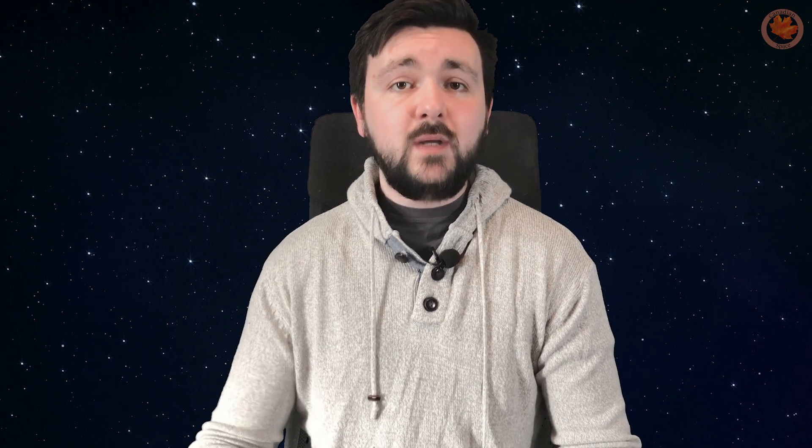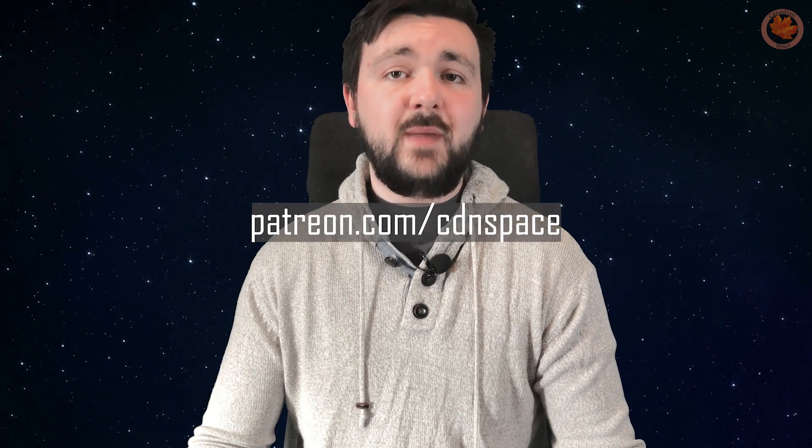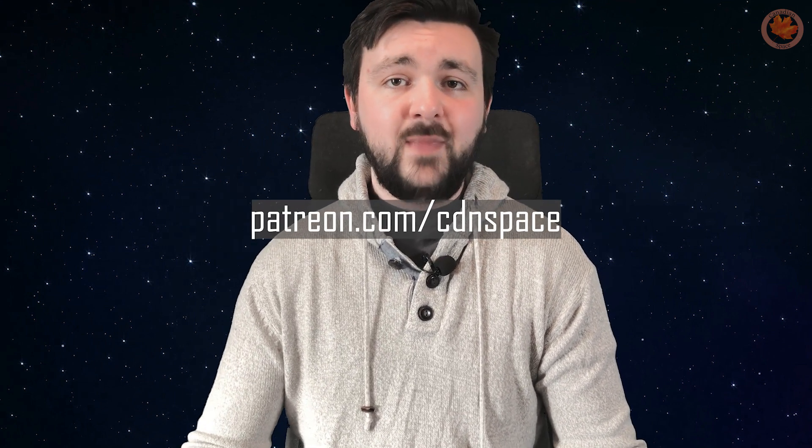Stay tuned for the rest of Season 1, where I'll talk about some of the other satellites Canada has contributed, and what that's meant for innovation in Canada and abroad. Don't forget to follow Canadian Space on Twitter and at cdnspace.ca, where you'll find transcripts of our episodes and additional resources to continue your own exploration into Canadian Space. If you like what we're doing here and want to contribute financially, head on over to our Patreon page at patreon.com/cdnspace. Thanks for watching, and keep on exploring.